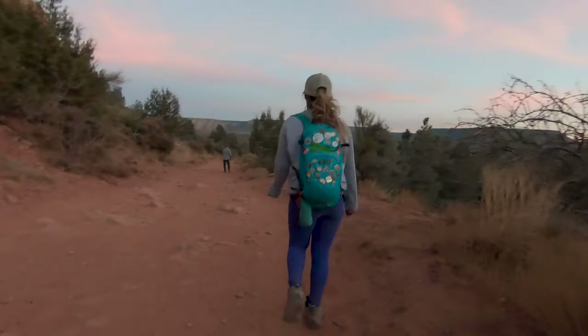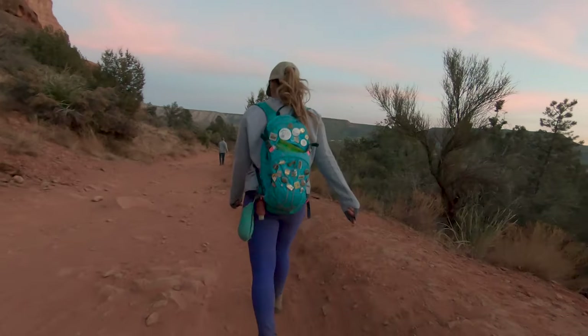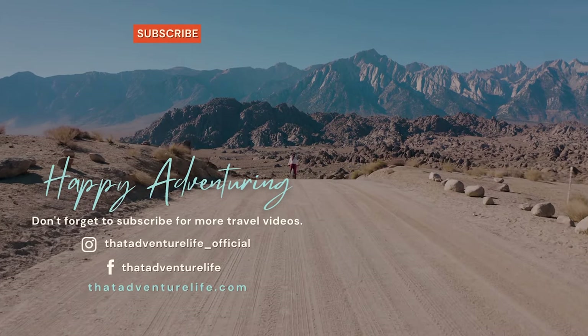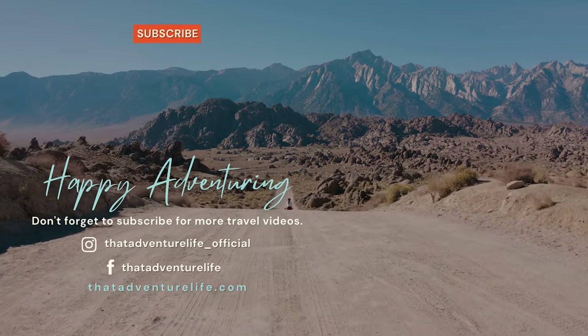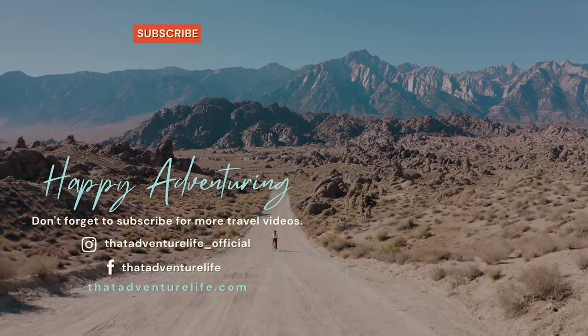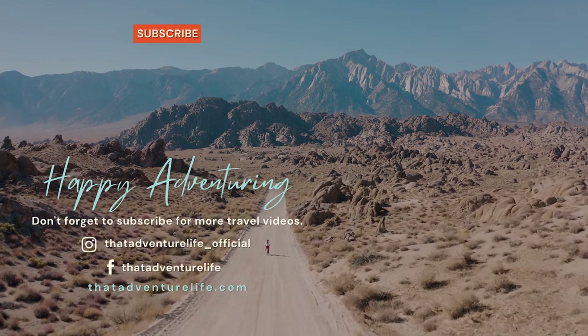One cool thing is that there is a loop trail that just goes around Bell Rock without the climb, so if you're not super adventurous it's still worth stopping by. If you enjoy our adventures be sure to subscribe and hit that bell icon so you get notified when we make new videos. Check us out on Instagram at thatadventurelife_official and for all the information about this hike as well as other awesome things to do in the Sedona area head on over to thatadventurelife.com.